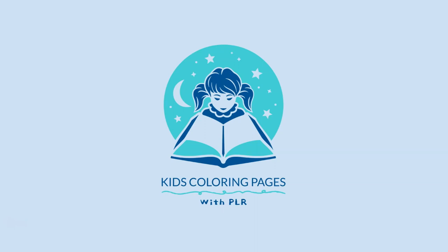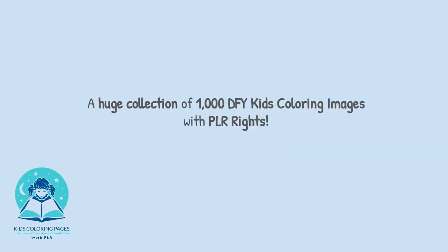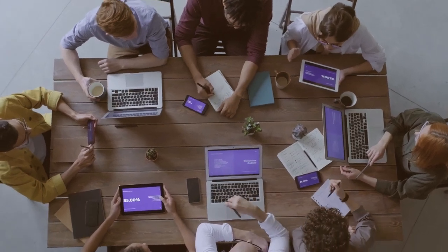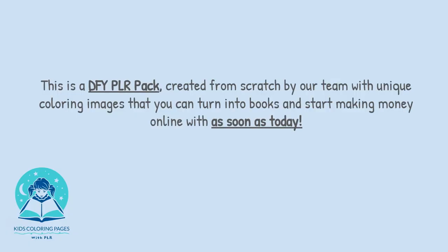Welcome to Kids Colouring Pages with PLR, a huge collection of 1,000 done-for-you kids colouring images with PLR rights. This is a done-for-you PLR pack created from scratch by our team with unique colouring images that you can turn into books and start making money online with as soon as today.